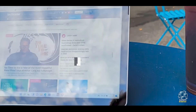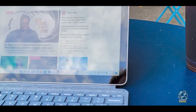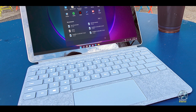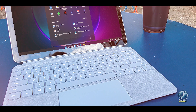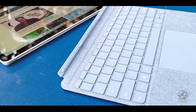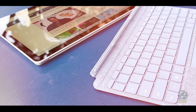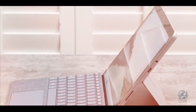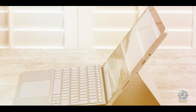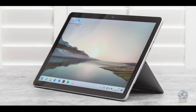The Surface Go 3 features a 10.5-inch PixelSense touchscreen display with a resolution of 1920x1280, offering crisp and clear visuals. It is powered by an Intel Pentium Gold processor, with options for 4GB or 8GB of RAM and 64GB or 128GB of SSD storage. The device includes a detachable keyboard and a built-in kickstand, allowing it to be used in multiple modes. It offers up to 10 hours of battery life.